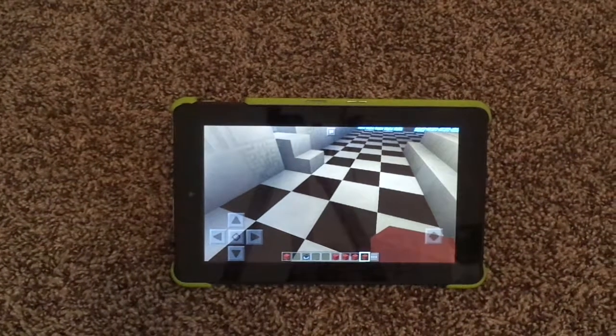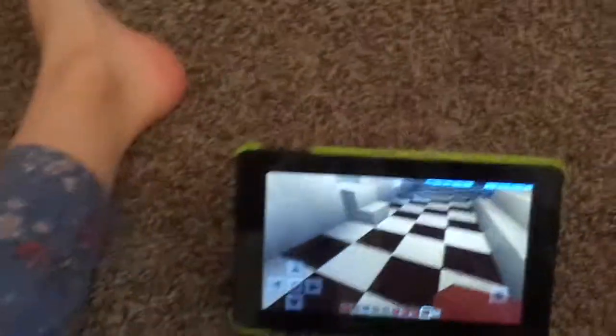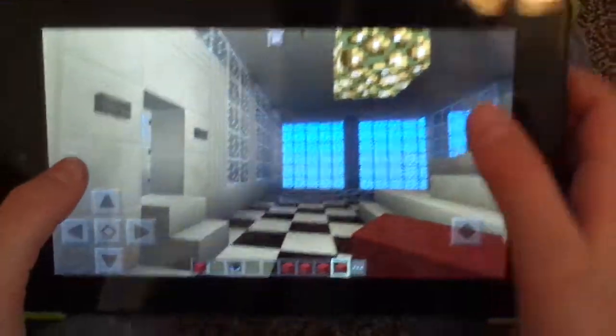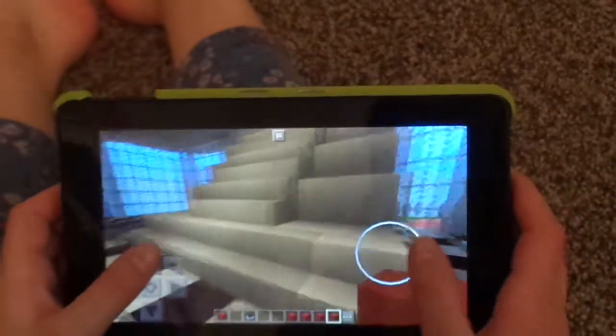My dad just came home — I can hear the garage opening. Sorry, this is going a little everywhere. Okay, this is better. This is perfect actually. I can actually set it on my knees — sorry it's been a little crazy.